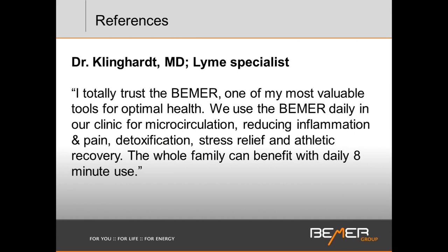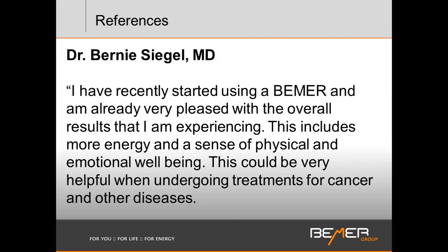A couple of physicians here in the United States have been known for their specialties. Dr. Klinghardt, a Lyme specialist with a clinic in Washington outside of Seattle, completely trusts the Beamer — it's one of his most valuable tools, both in practice and personally. They use it daily for microcirculatory issues, reducing inflammation and pain, detoxification, stress release, and athletic recovery. Dr. Bernie Siegel, a well-known oncologist, has been using the Beamer and is pleased with the overall results: more energy and a sense of physical and emotional well-being. He also assesses it as a potentially very helpful tool in cancer and other disease treatments.